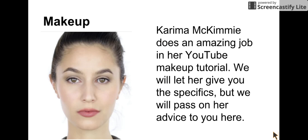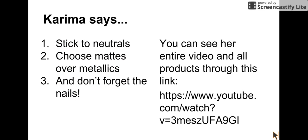Karima McKimmy is another YouTuber and she does an amazing job in her makeup tutorial. This is a picture of her after she's done her makeup. We'll let her give you the specifics, but here's her key advice: Karima says, stick to neutrals, choose mattes over metallics, and don't forget the nails. You can watch her apply all the makeup and see what particular products she uses through that link.